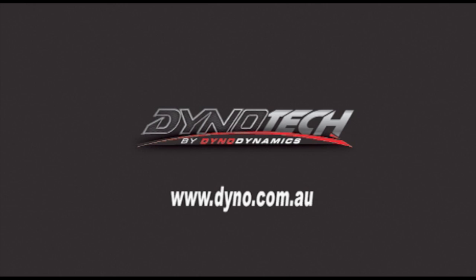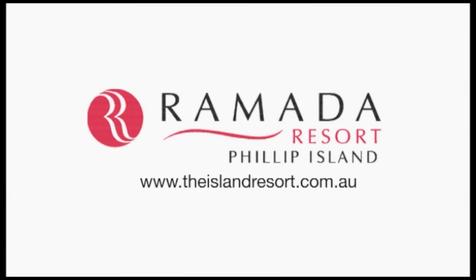In Pit Lane is proudly brought to you by Dynotech by Dynodynamics. For your nearest workshop, visit our website. And with the support of the Ramada Resort, Phillip Island.